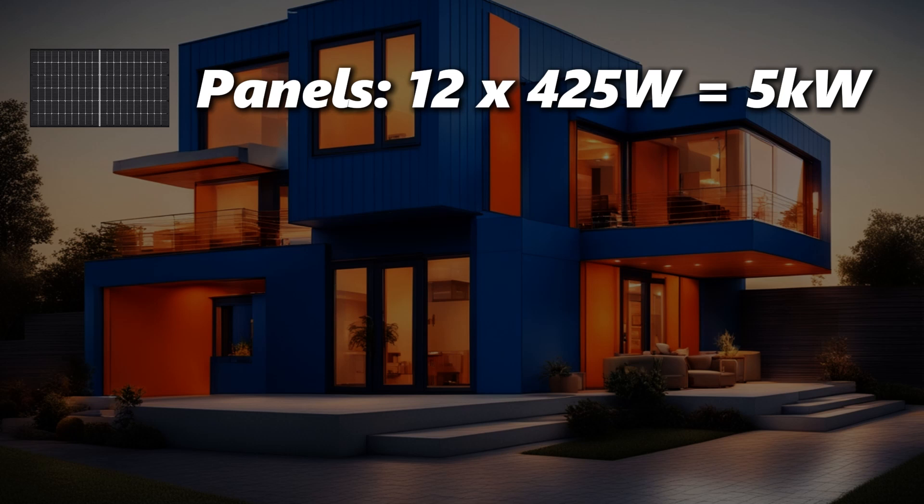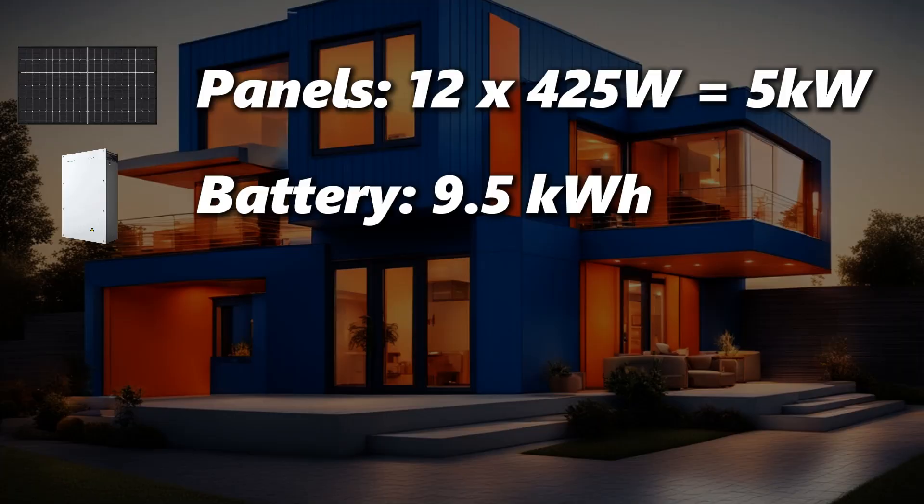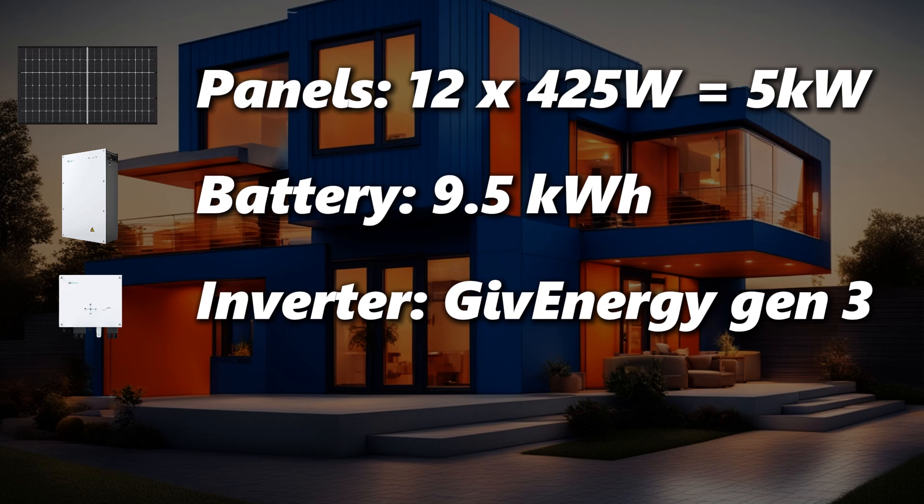Our solar setup features 12 Trina panels each at 425 watts, giving us just over 5 kilowatts of power, which is plenty to keep things running smoothly. We've also got a GivEnergy 9.5 kilowatt hour battery — that's about two-thirds of our daily energy needs — so we make the most of what the sun gives us. The GivEnergy 3 inverter is basically the system's powerhouse; it converts the solar energy into something the house can actually use, and we'll get into that in a minute.